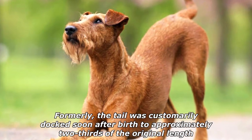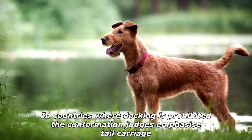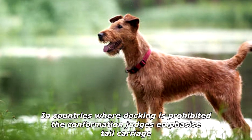The deep chest is distinctive. Formerly, the tail was customarily docked soon after birth to approximately two-thirds of the original length. In countries where docking is prohibited, the confirmation judges emphasize tail carriage.